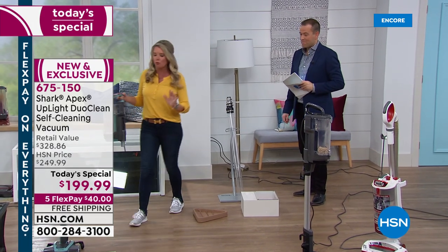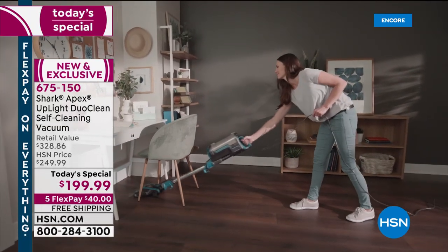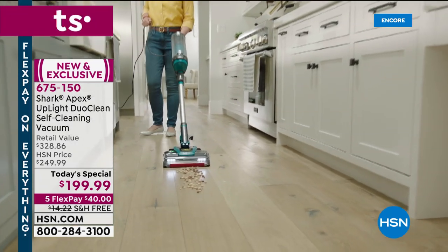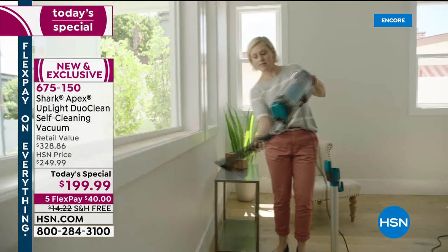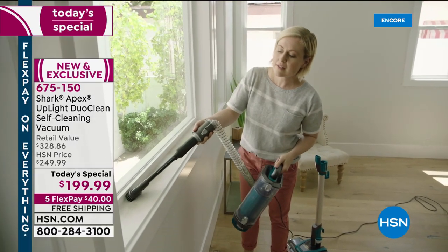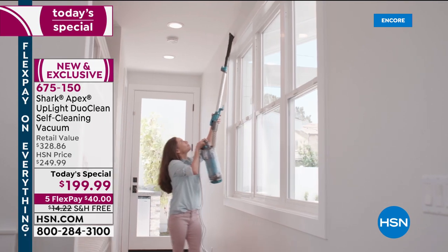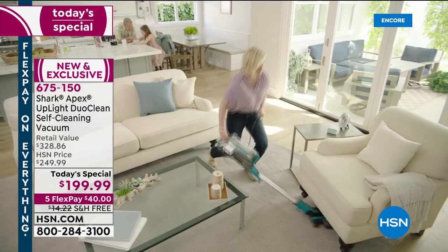There is everything that you want and need in a vacuum in this vacuum. I want to tell you the color you're seeing on the screen will be the first to sell out — it's called Arctic Blue. If you tune in this afternoon, the Arctic Blue will not be here. If your heart is already set on Arctic Blue, call before you go to bed tonight. It's our most popular and the least quantity available.